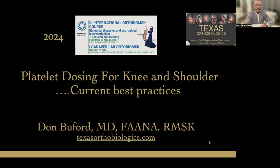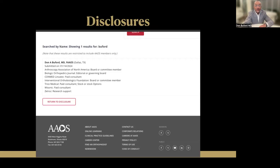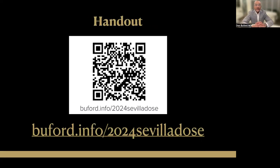This first talk is titled Platelet Dosing for Knee and Shoulder: Current Best Practices. We're going to try and come to some conclusions about dosing for osteoarthritis in the knee and also for rotator cuff tendinopathy based on the current best papers in the literature. These are my disclosures on our American Academy website. The handout is available — go to any web browser and type in buford.info/2024SevillaDose.